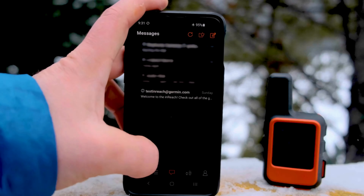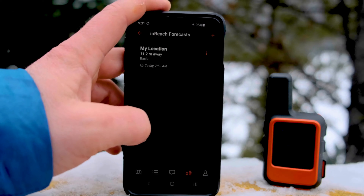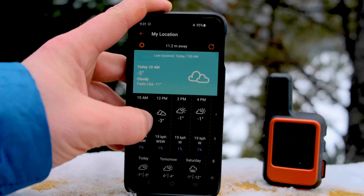Gadget number three: Garmin inReach Mini 2, the satellite savior. This is a tiny satellite messaging device that lets you share your location, send and receive messages, or even call for help anywhere in the world.